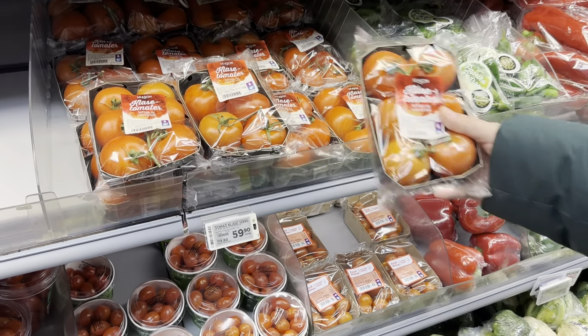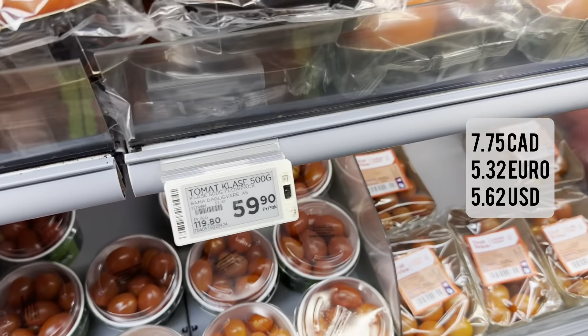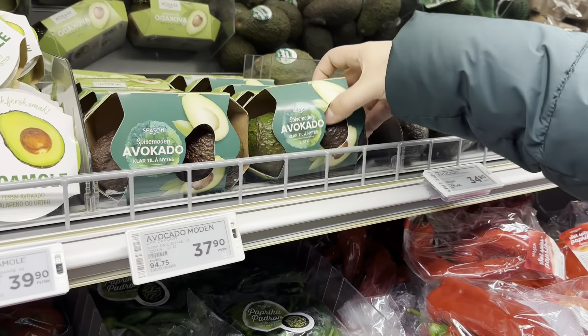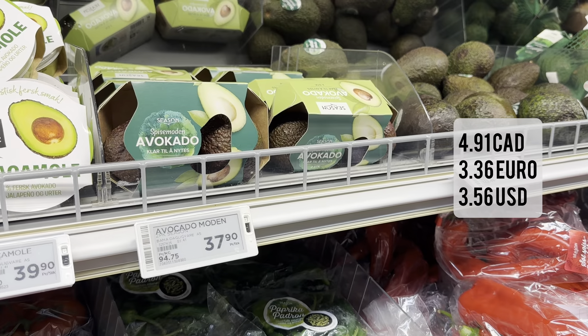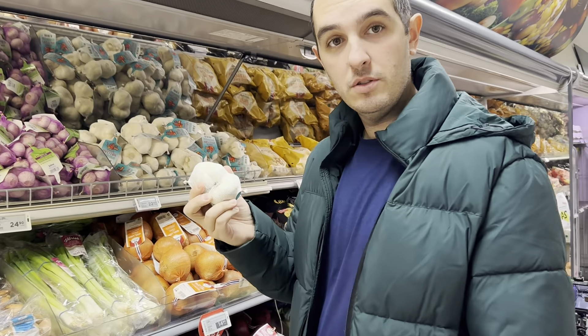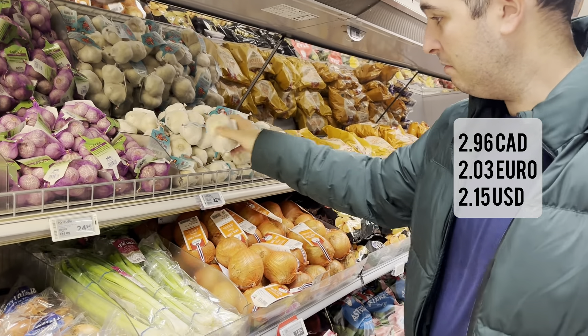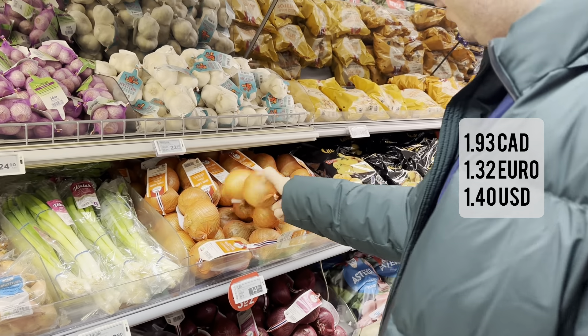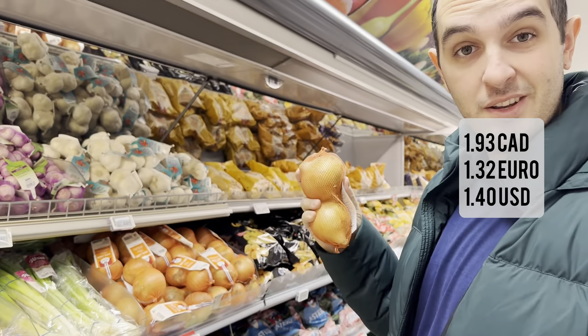Here's some tomatoes — 59.90 kroner. Avocados, 37.90 kroner. Two heads of garlic, 23 kroner. Some green onions, 30 kroner. And a couple of onions, 15 kroner — and they're on sale.